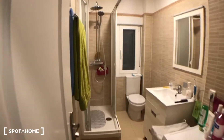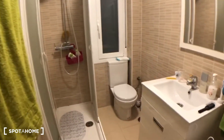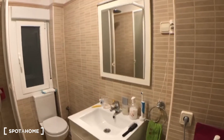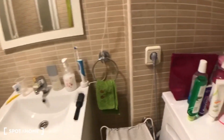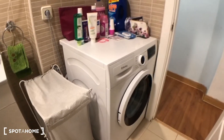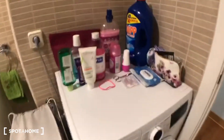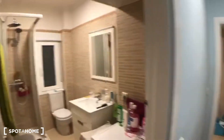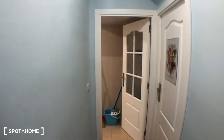In the bathroom you have a vertical shower, a toilet, a sink with a mirror, and on this side you will have the washing machine.